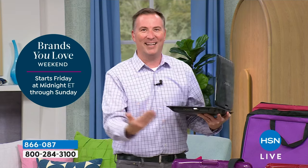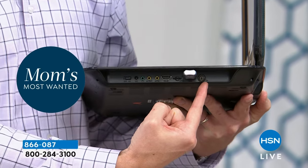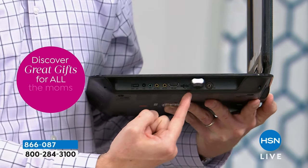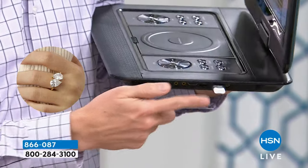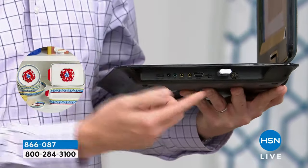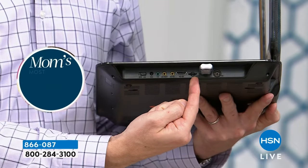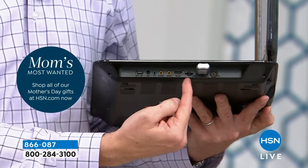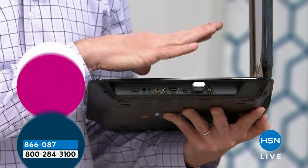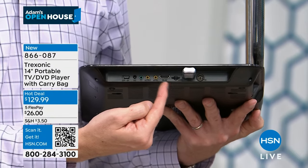This probably has more ports than your big-screen TV. First is the antenna input for the 35-mile range antenna. Next is a USB port — download videos or movies from your computer to a USB stick and play them here. Then there's a memory card reader — take the memory card out of your phone or camera, pop it in, and turn this into a photo and video player.